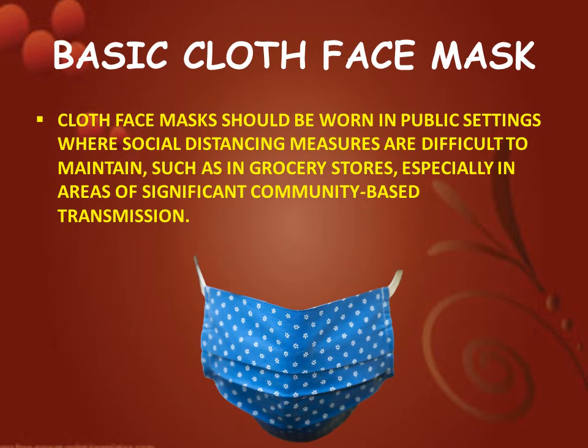Basic cloth face mask. Cloth face masks should be worn in public settings where social distancing measures are difficult to maintain, such as in grocery stores, especially in areas of significant community-based transmission.